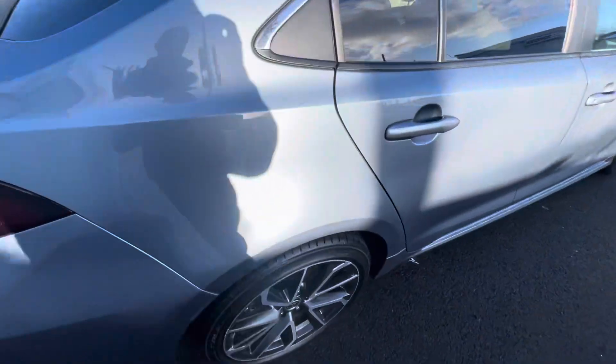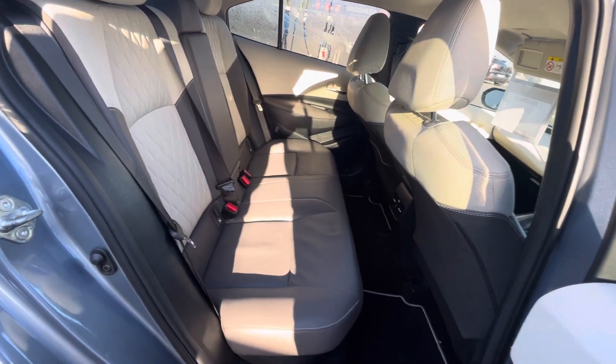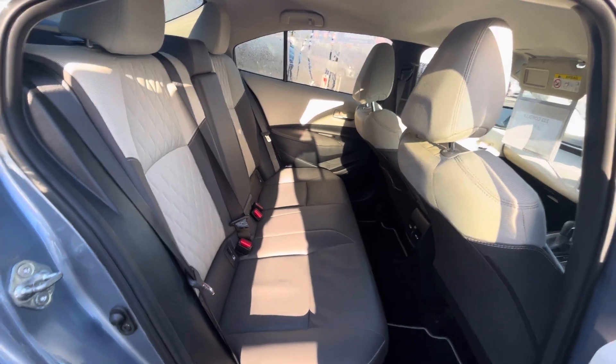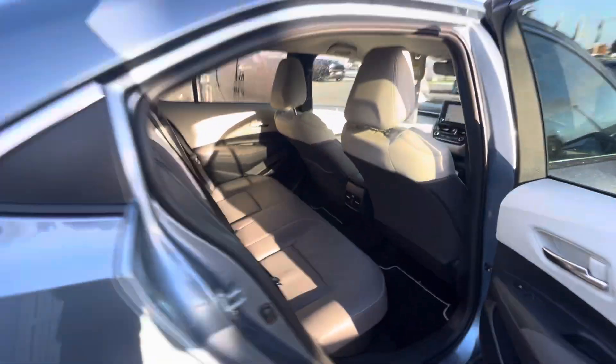A quick look into the back: you have your half leather interior, isofix points on both sides of the back, centre armrest, heated seats in the back, and plenty of leg space.